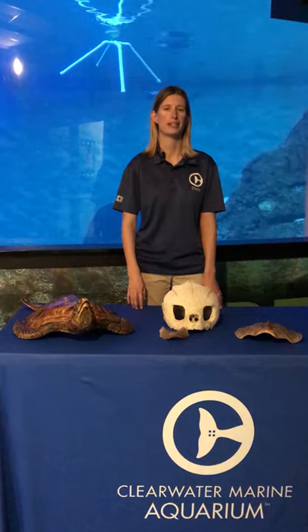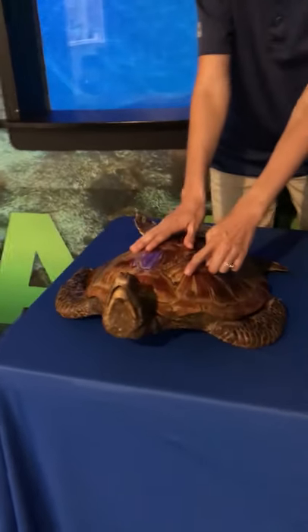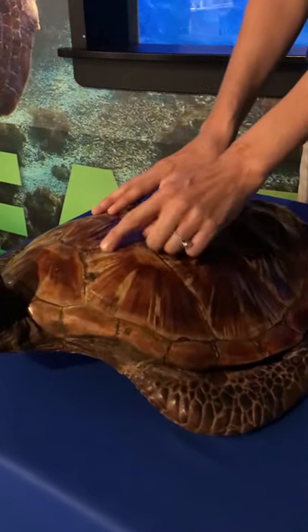Another characteristic is that sea turtles have scales on their bodies because all reptiles have scales. They have scales on their skin, but they also have scoots, which are little parts of their carapace or shell. You can see some scoots over here on my friend.